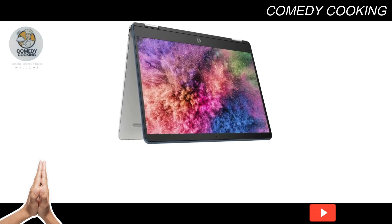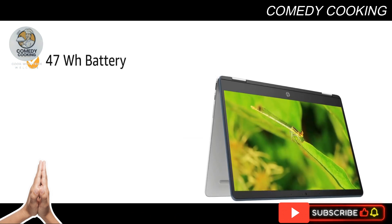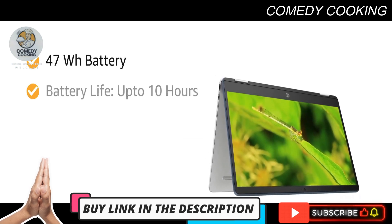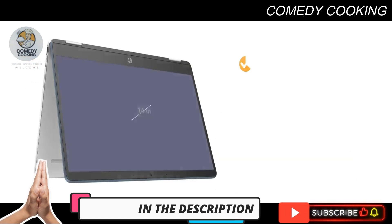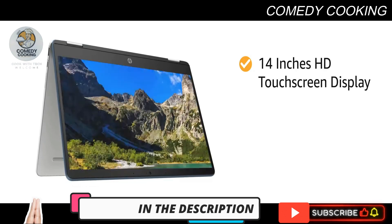The storage gives fast performance, and the laptop draws power from a 47 watt-hour battery that provides usage of up to 10 hours. The 14-inch HD touchscreen display gives this laptop a vast screen area for an immersive viewing experience for work and play.